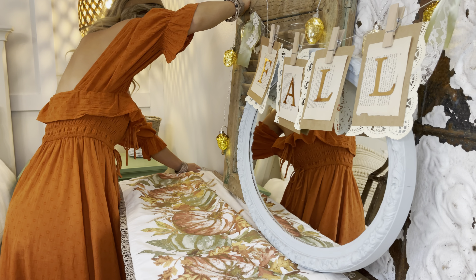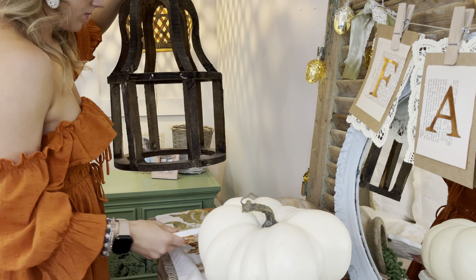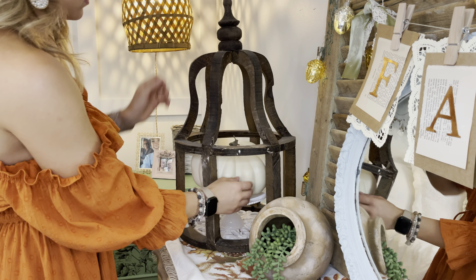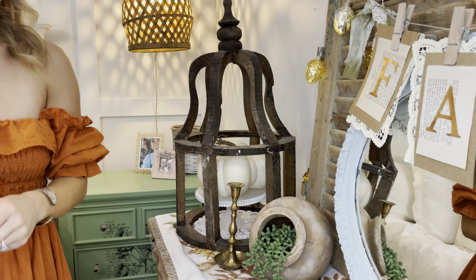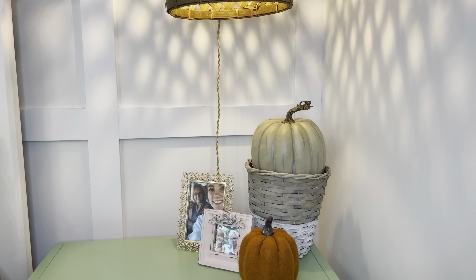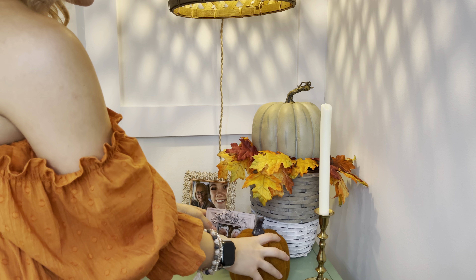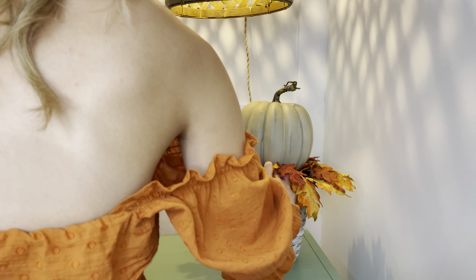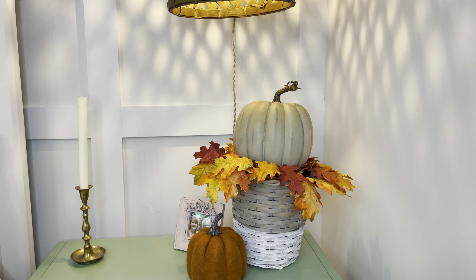Here I'm just adding a table runner from HomeGoods — I love all the gold and green and pink tones in it. Now moving over to my nightstand, I'm just adding some more fall goodies. I love layering baskets with a wreath and with a pumpkin; I think it's a great and easy way to decorate for fall with pieces that you already have.